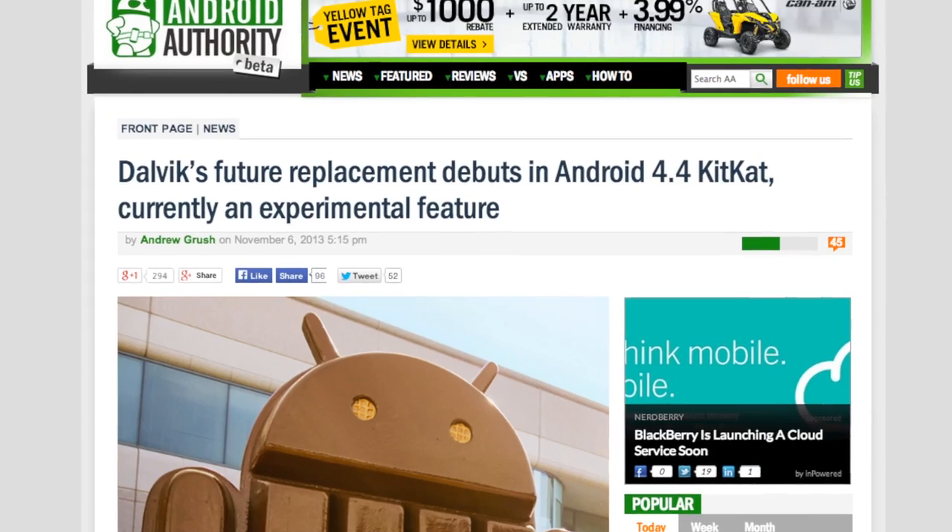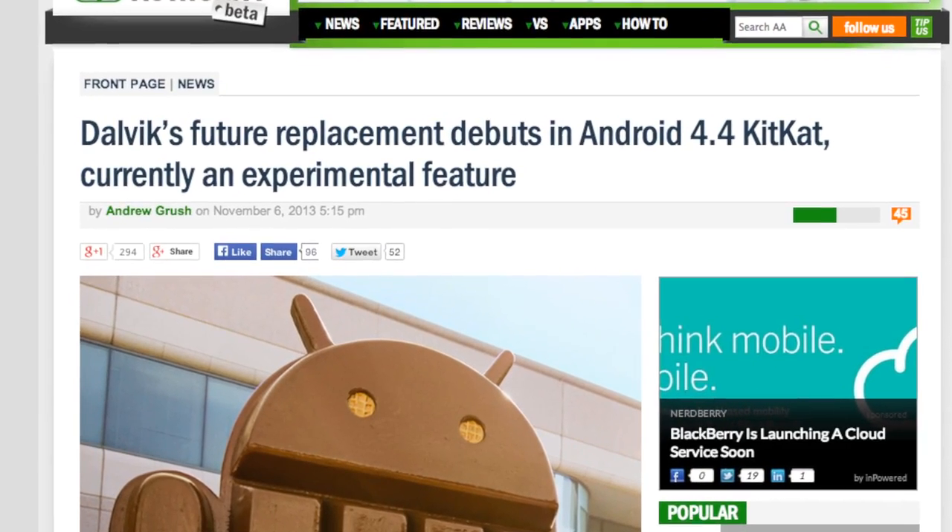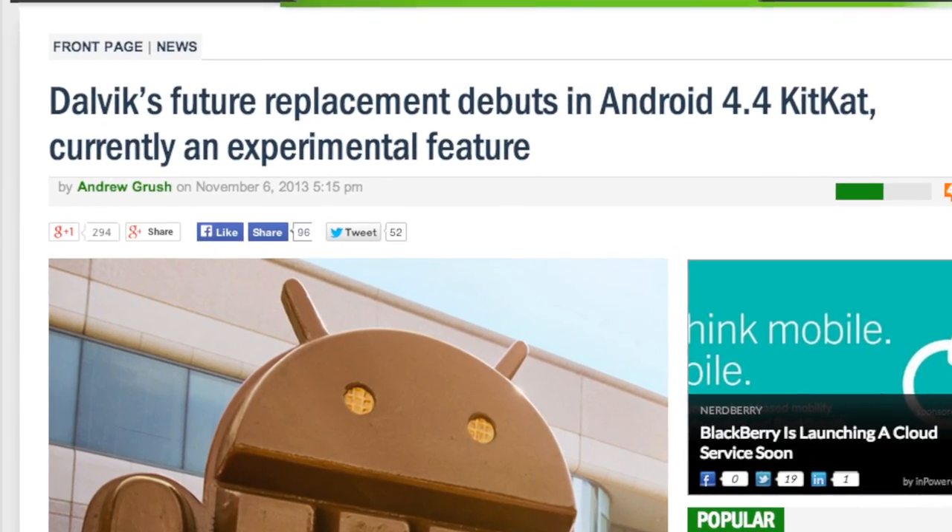Let's talk about KitKat's experimental feature. Deep within KitKat is a feature that could potentially have a significant impact on user experience, and it is called ART — Android Runtime. It is meant to replace the aging Dalvik, which is a process virtual machine basically responsible for running Android apps on Android devices. But it's slow and aging, and ART is fast — so fast that it has effectively halved the execution time of all the applications thrown at it thus far. Even on old Galaxy Note devices.